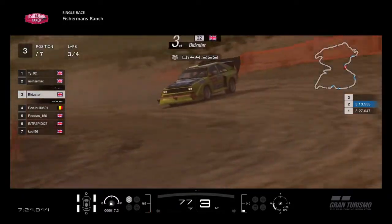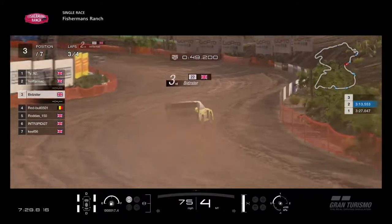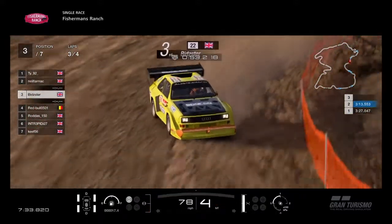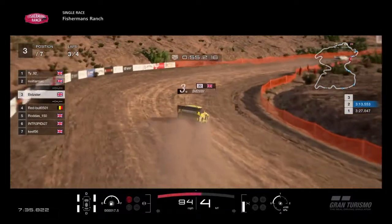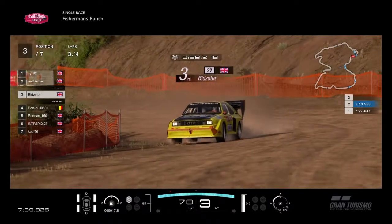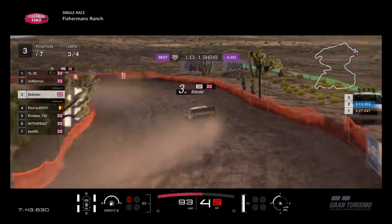Imagine the car without the front wing, without the rear wing — just being a bog standard Audi Quattro without all the excessive stuff on it. The motor probably turned down from about 500 horsepower down to about 300. Half the power. And Bidster is now looking to put in the fast lap of the race — he's catching Neil Farmach very quickly.